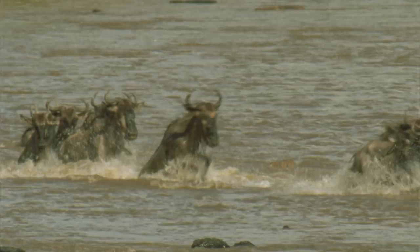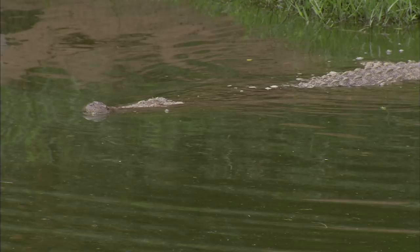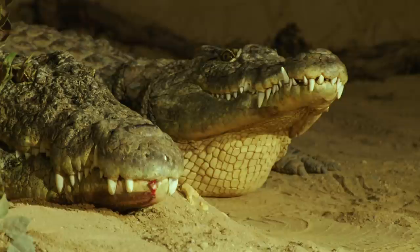Their snout is also highly adapted for hunting in the water. Crocodile snouts are very sensitive — more so than human fingertips. While they are heavily armoured, they are covered with thousands of little dots called dermal pressure receptors, which can sense even the slightest change in pressure. This allows them to feel small ripples in the water, giving them an accurate picture of their surroundings and the whereabouts of nearby prey.